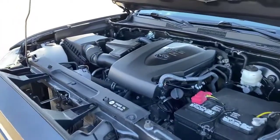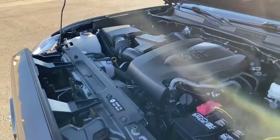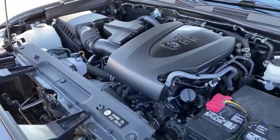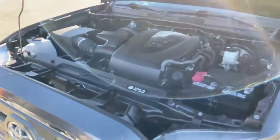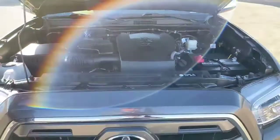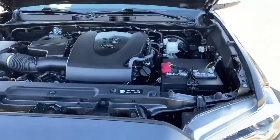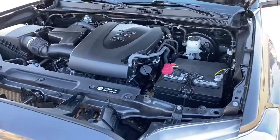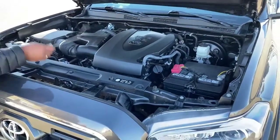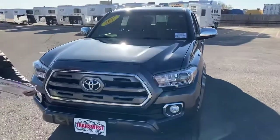We're looking at the V6 cylinder engine with the 6-speed automatic transmission. This engine produces about 278 horsepower and approximately 265 foot-pounds of torque. Clean engine — like I said, it's only at 13,000 miles, so this engine hasn't even fully broken in yet, meaning you've got a long-lasting truck. Clean engine, clean Carfax. You don't have the basic warranty left, but you do have other warranties left on this truck.